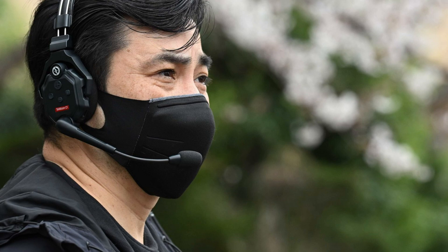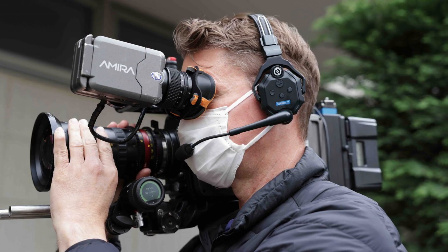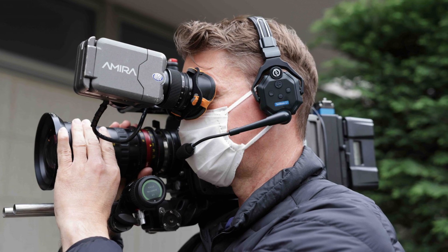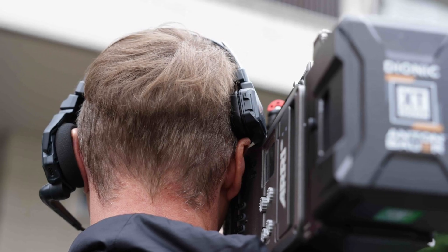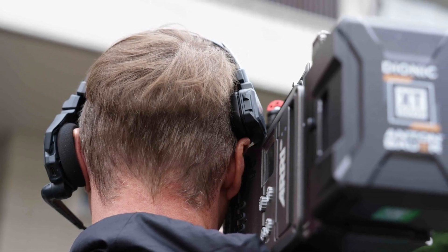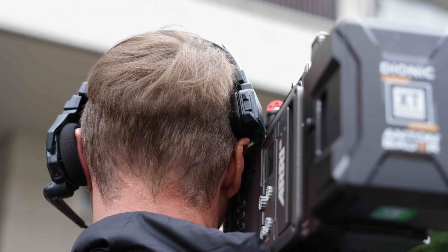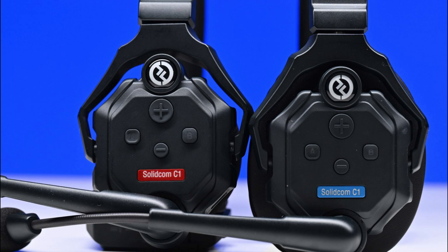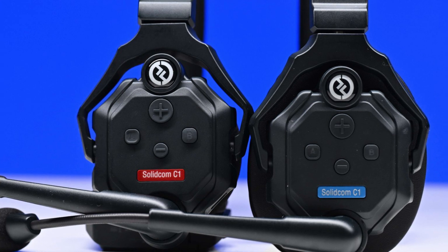You can wear the headsets on either your left or right ear. If you are shooting with a camera on your shoulder, you don't want the headset to interfere with how you operate. I found that the headsets didn't uncomfortably smash up against the side of the camera; however, the pad is likely to make contact with the side of the camera if you are a left eye operator. The master headset is easily identifiable because it uses a red Solidcom C1 label, while all of the other headsets are blue.